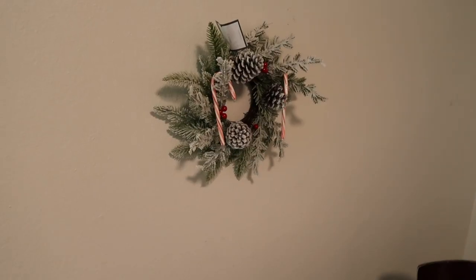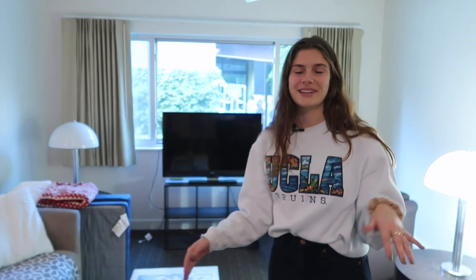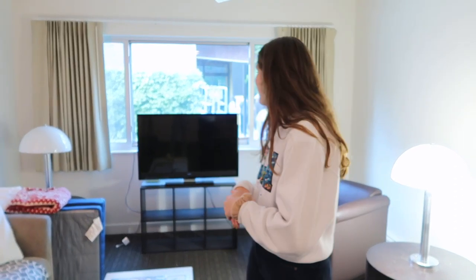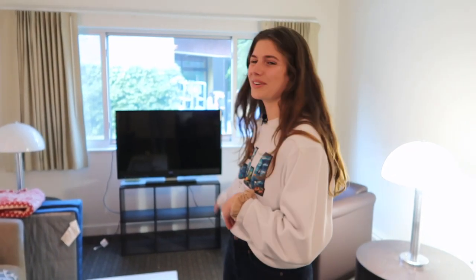We have our little wreath right there. So do you want to give us a little tour around? Yes, absolutely. So first and foremost, this is the living room — my favorite place because the majority of the dorm rooms don't have a living room, which is one of the biggest reasons I chose to live in Saxon. It doesn't come with a TV; we brought that as a little extra just to make it more homey.